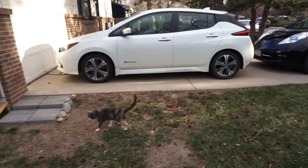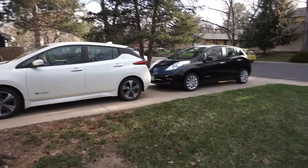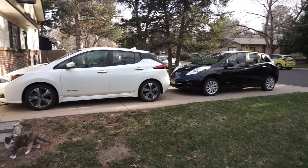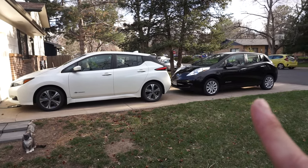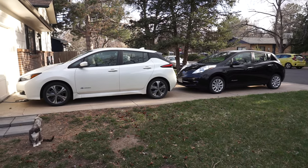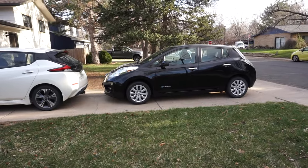If we're talking price, the first generation ran from 2011 to 2017, and you can get these cars for about five, six, seven, or eight thousand dollars depending on trim level, battery condition, and mileage. I got this car four years ago for $6,500. It's probably worth about $5,500 now — it's a 2013 with about 60,000 miles. It's had almost no battery degradation, so it's still worth quite a bit.